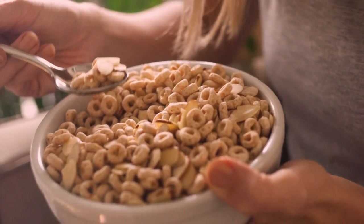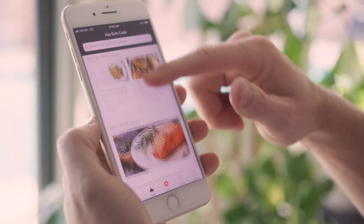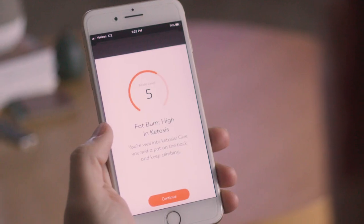Each flavor indulges any craving with healthy fats from heart-first nuts. We are Key Eats, and we're the makers of the world's leading integrated keto program, app, and breath sensor.